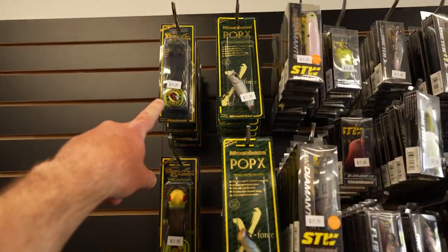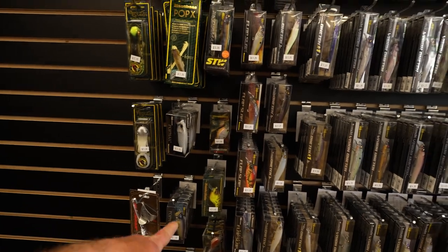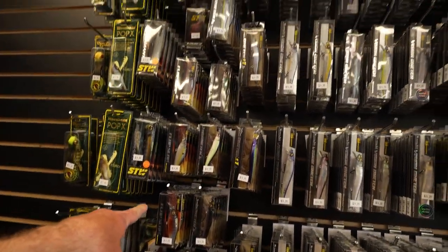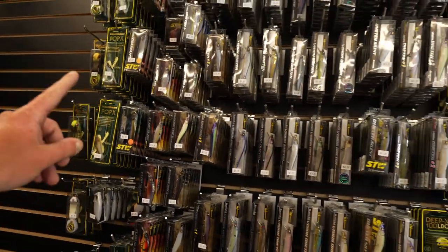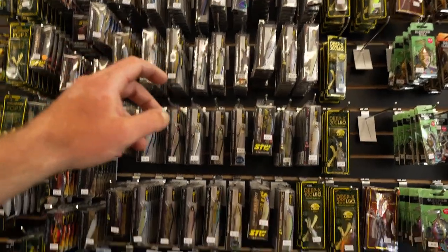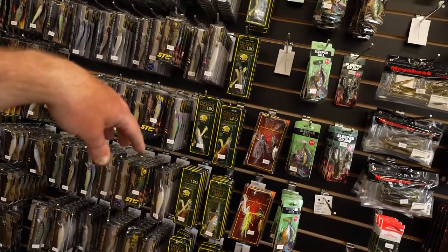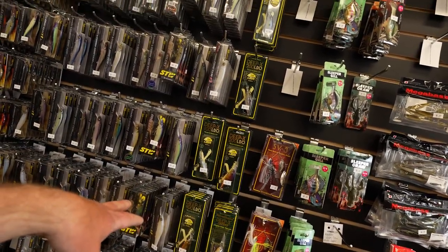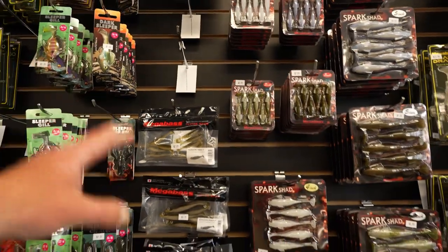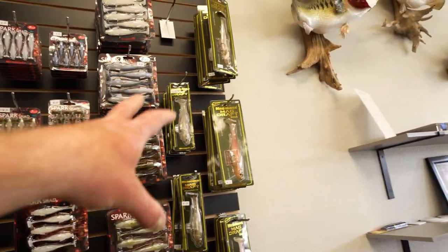We've got Big Gabo Frogs, Pop X, Pop Max, the Sonic Side, the Flap Slap — don't look that up — 110 Plus One Juniors, 110s, 110 Plus Ones, Trick Darters, Sleeper Hills, Sleeper Craws, Hazodong Shads, Elkashira Heads, Spark Shads, Mag Drafts. Literally everything.